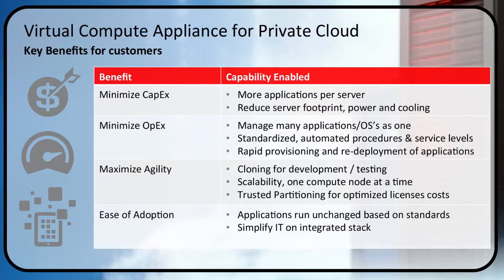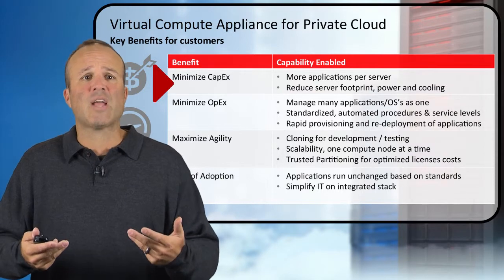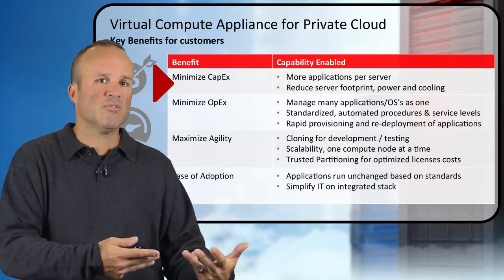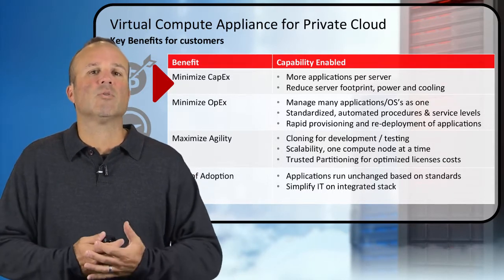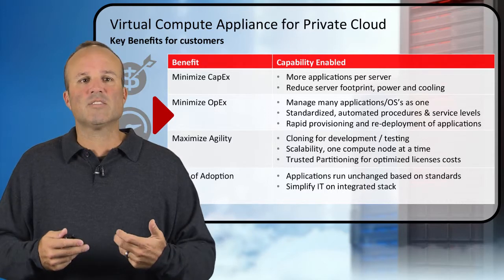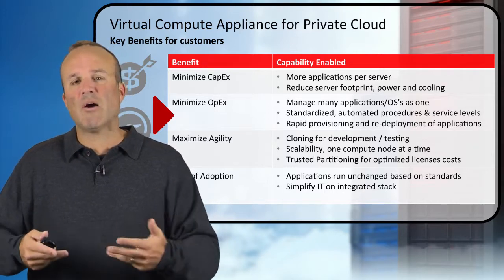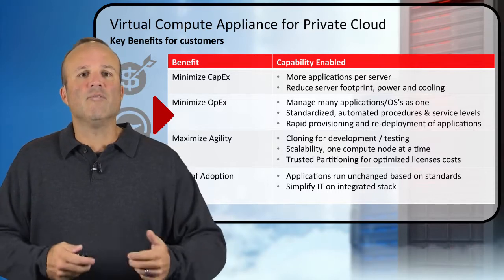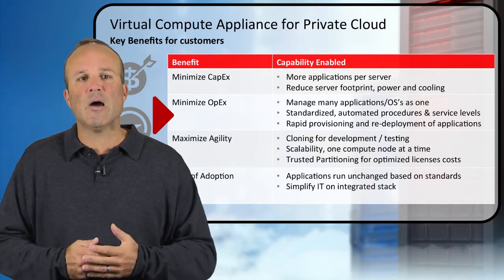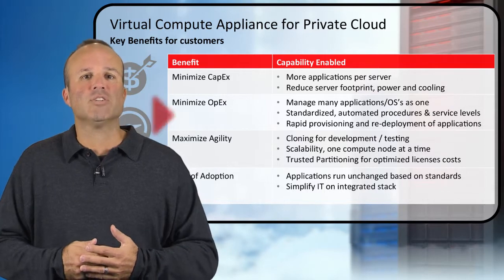In terms of private cloud — one of the primary targets for VCA — we look at four areas. Number one, we can minimize your capital expenditure: more applications per server, highly virtualized, reducing server footprint and minimizing power and cooling requirements. Number two, we minimize operating expenditures. Getting more applications and operating systems onto a singular platform reduces the number of administrators needed. We standardize and automate procedures and services, reducing complexity, and allow you to rapidly provision and redeploy applications as needed.